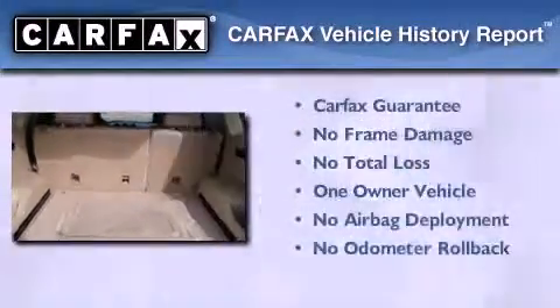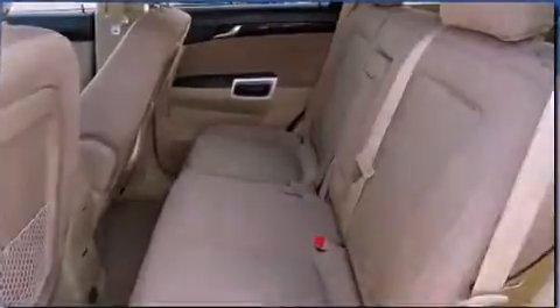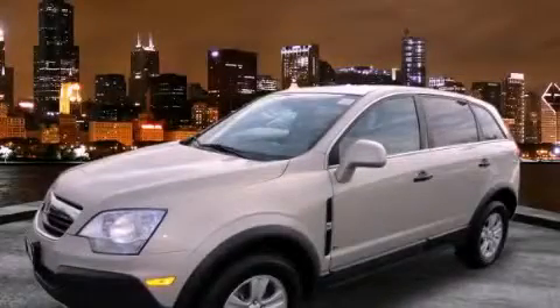This Saturn has had only one owner, and it qualifies for the Carfax buyback guarantee. Stop by today and test drive this automobile for yourself.